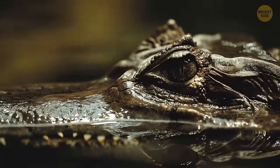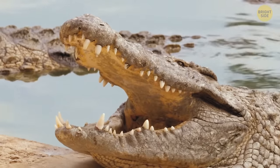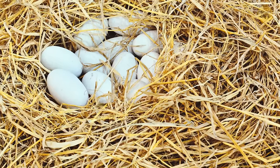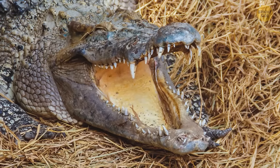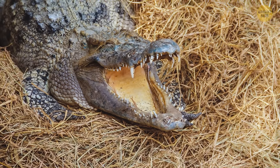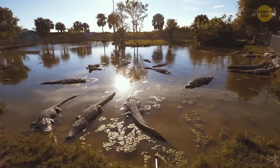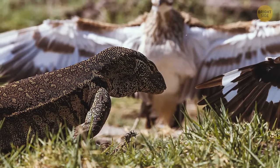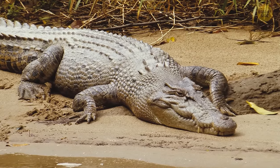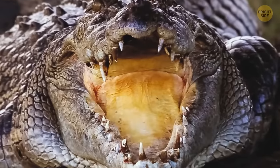Despite their cold-blooded nature, crocodiles and alligators are some of the most caring parents in the animal world. Females lay 10 to 60 eggs and bury them in riverside nests built from plants. Croc moms patiently wait up to three months protecting their future babies. They even hire special 'babysitters' — certain birds that place their eggs nearby and together scare away Nile monitors and other predators. Crocodiles have excellent hearing, and bird cries alert the mother to uninvited guests.